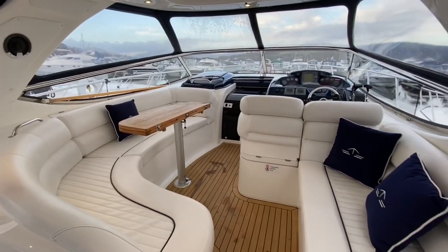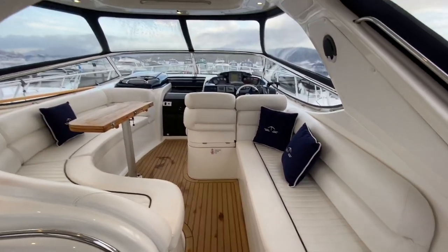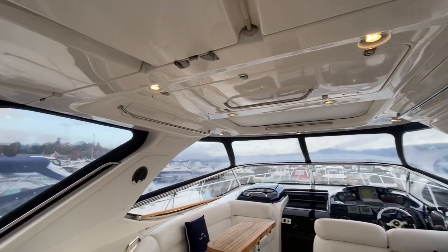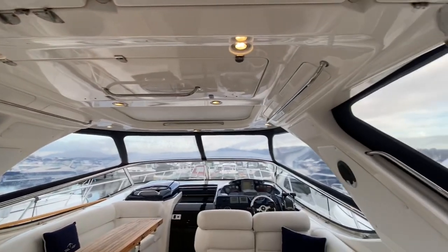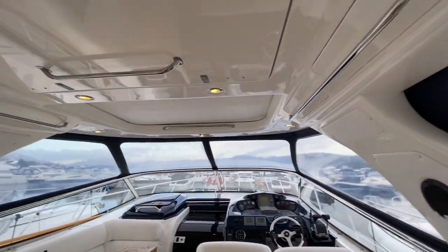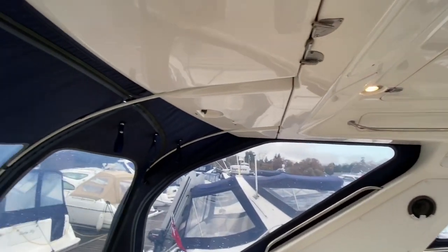Everything is also covered by this very large, very robust hard top, so you don't get any of the leaks that you might get with other soft top sports cruisers. High gloss finish to everything — the boat really looks in minted condition, as I've mentioned before.